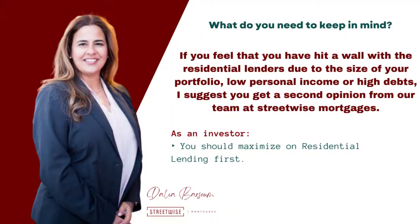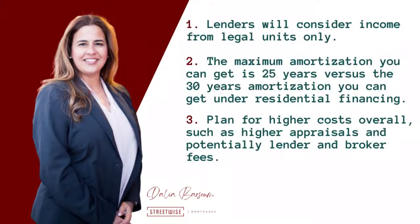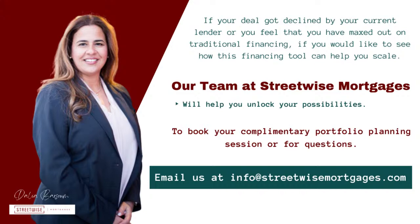And here are the things that you need to keep in mind. Number one, lenders will consider income from legal units only. So if you have a duplex with one unit as an in-law suite, for example, and not necessarily a legal duplex, residential lenders would consider the rents, but commercial lenders won't. This would impact the loan amount you can get under commercial financing. Number two, the maximum amortization you can get is 25 years versus the 30 years amortization you can get under residential financing. And number three, plan for higher costs overall, such as higher appraisals and potentially lender and broker fees. If your deal got declined by your current lender, or you feel that you have maxed out on traditional financing, our team at Streetwise Mortgages will help you unlock your possibilities. To book your complimentary portfolio planning session or for questions, email us at info@streetwisemortgages.com. Cheers to your success.